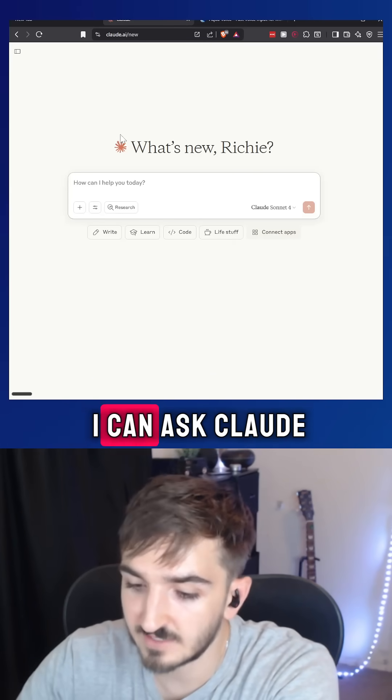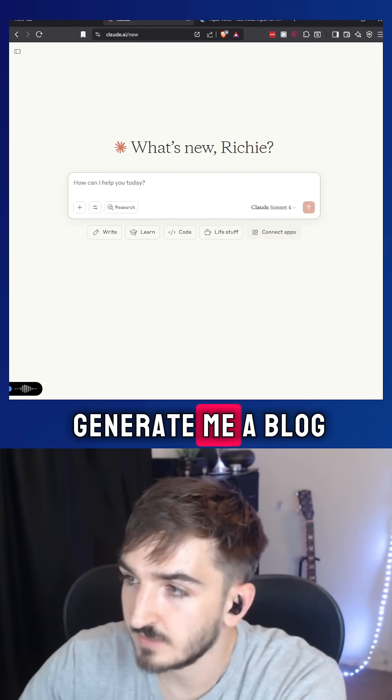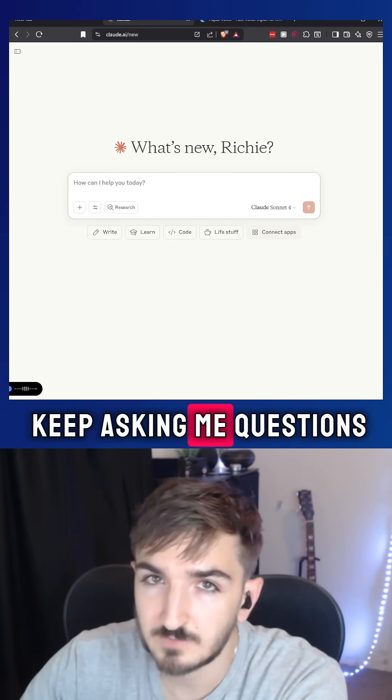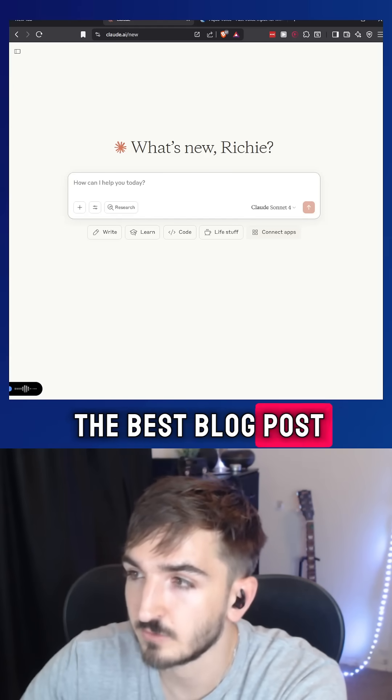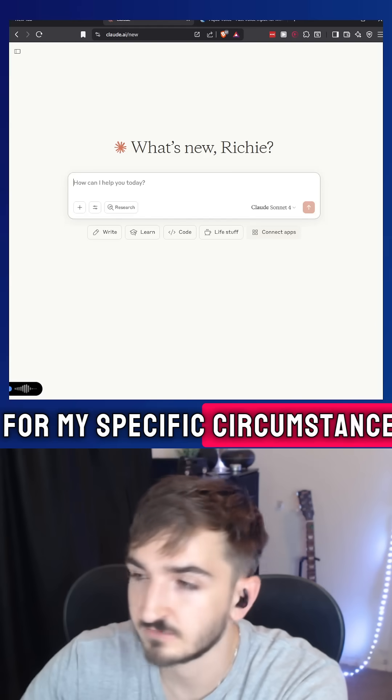So for example, now I can ask Claude: 'I want you to generate me a blog post and keep asking me questions about this blog post until we can get the best answer and the best blog post for my specific circumstance.' And as you can see, we're getting a bunch of these different questions.